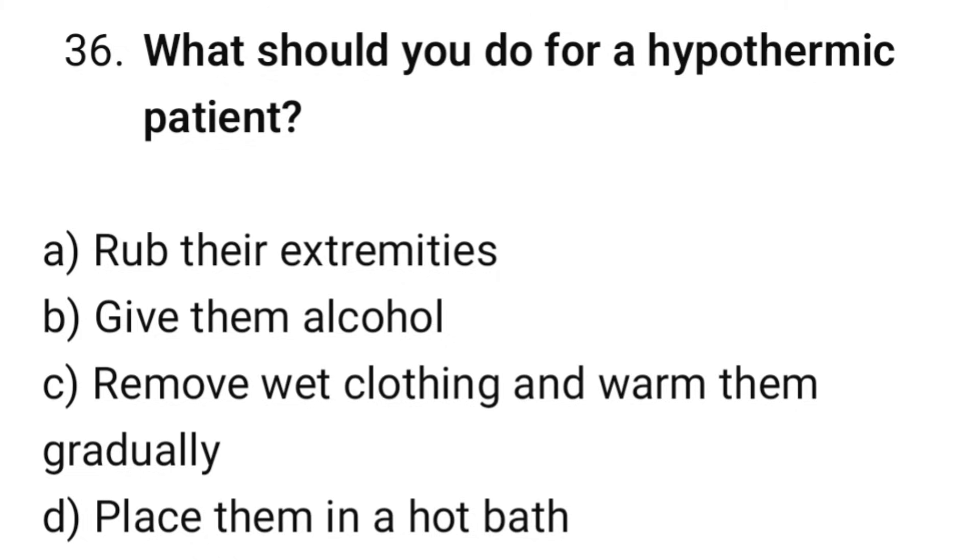Question number 36. What should you do for a hypothermic patient? The correct option is C: Remove wet clothing and warm them gradually.